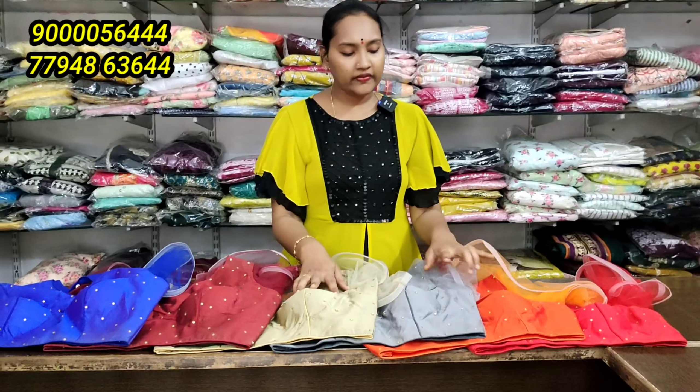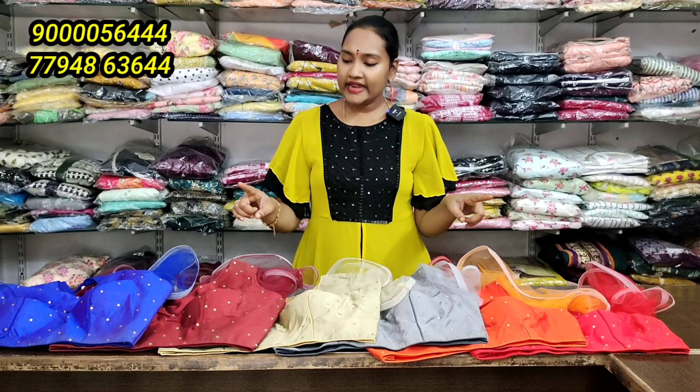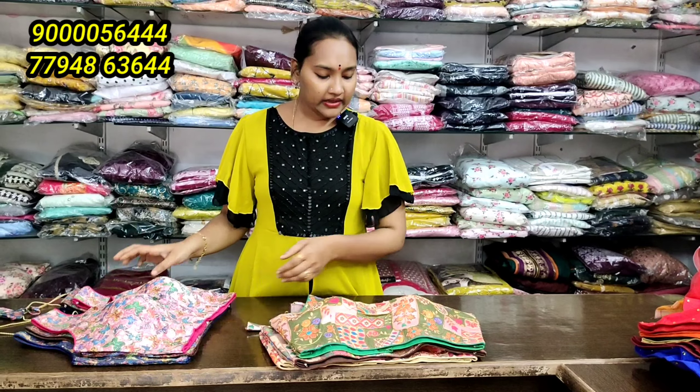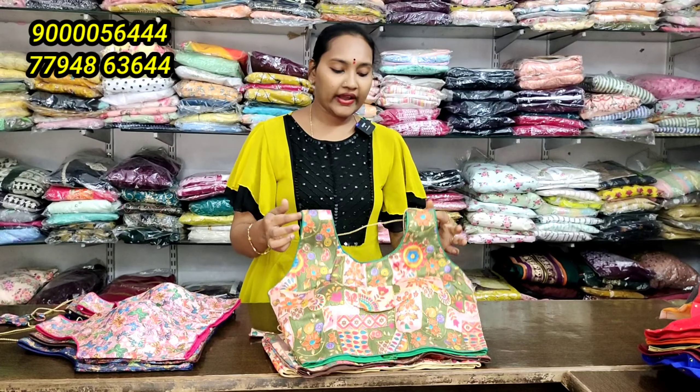Overall 1, 2, 3, 4, 5, 6 colors. Any blouse 330 only. The work blouse has a selling price of 550.